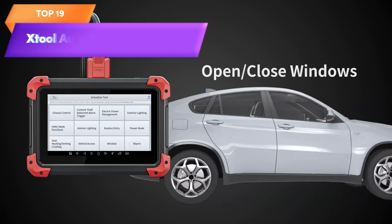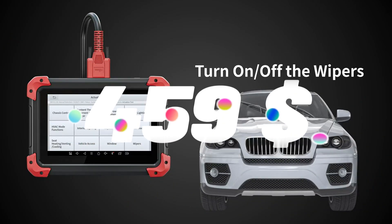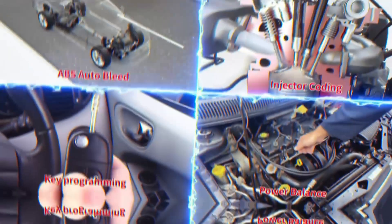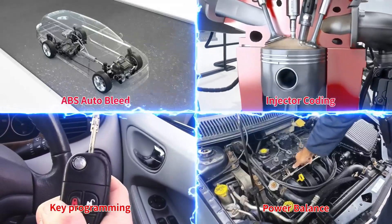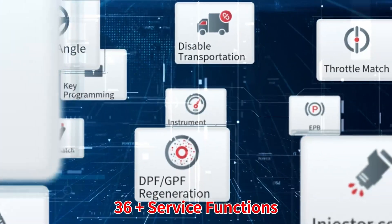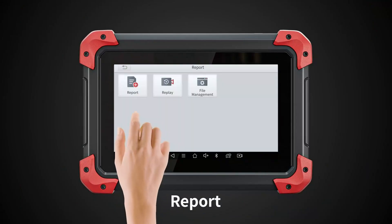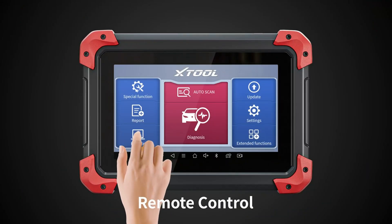Top 19 is a powerful and versatile diagnostic tool designed for automotive professionals and enthusiasts. It offers full system diagnosis, bi-directional scan capabilities, 36-plus services, key programming, ABS bleeding, injector coding, and a three-year update subscription. Its comprehensive capabilities make it a valuable investment for anyone needing to diagnose and troubleshoot vehicle problems.